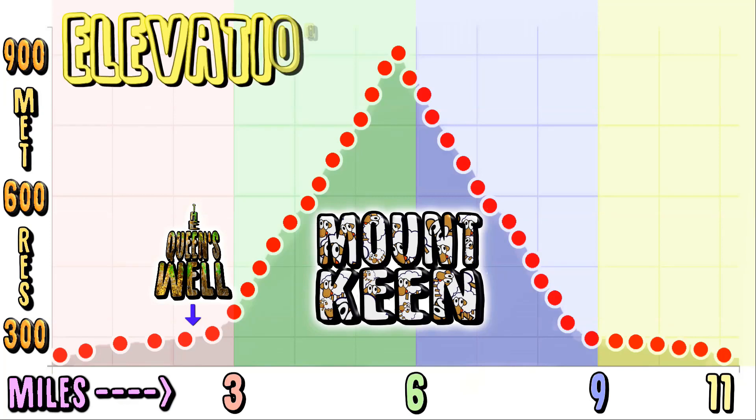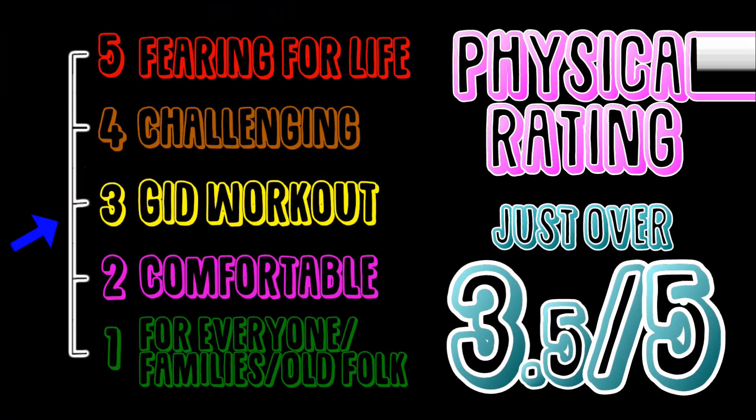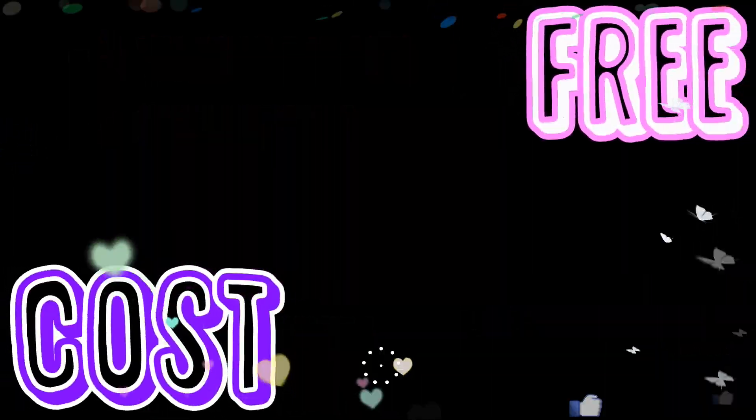If we take a closer look at the elevation, you will see it is roughly 3 miles flat, 3 miles steep, then return. For physical rating, this hike is just over 3.5 out of 5. The parking is free!